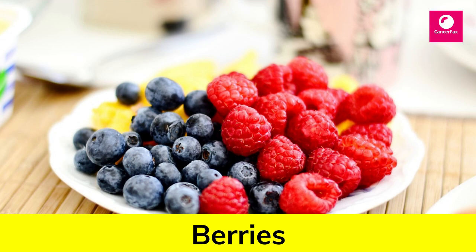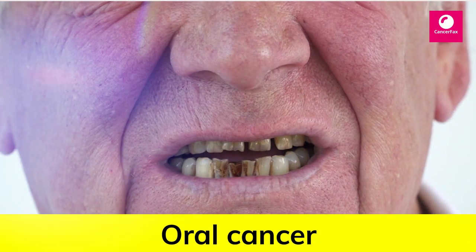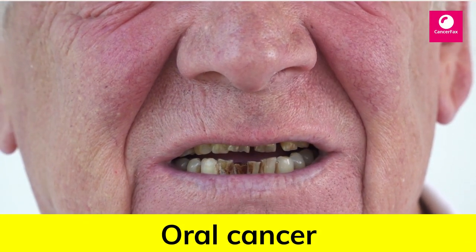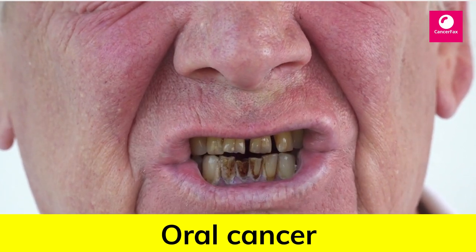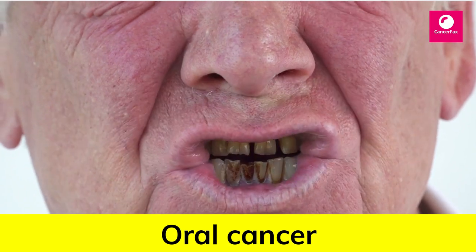Number 4: Berries. Berries are high in anthocyanins, plant pigments that have antioxidant properties and may be associated with a reduced risk of cancer, especially oral cancer.